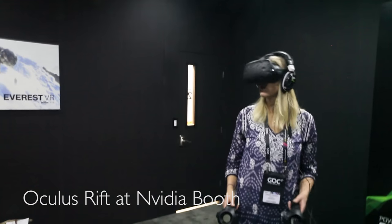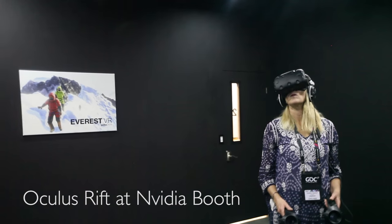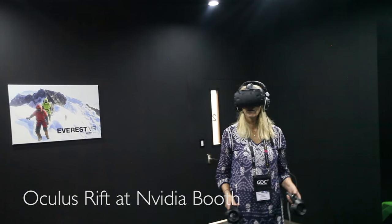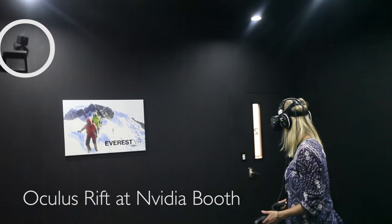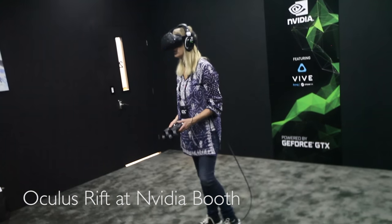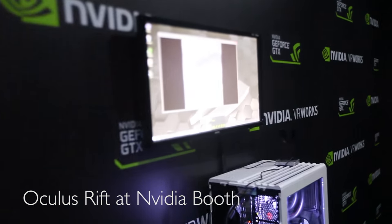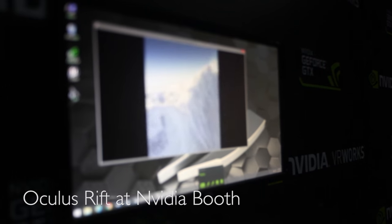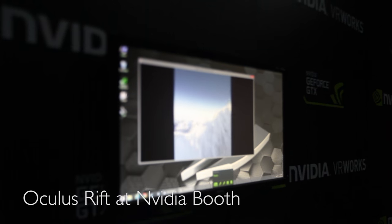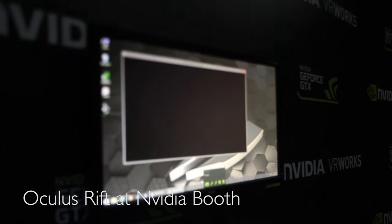This is me at NVIDIA VR Works enjoying the Everest VR demo. What I like about this demo is it's not a game per se — this is an experience, this is climbing Mount Everest. I'm from Colorado and I went to an outdoor education boarding school. I've tried rock climbing but I'm not very good at it because I'm afraid of heights. I've always wanted to know what it was like on top of Mount Everest, and now I kind of do. When we talk about experiences, this is when we're really starting to talk about what VR can do.